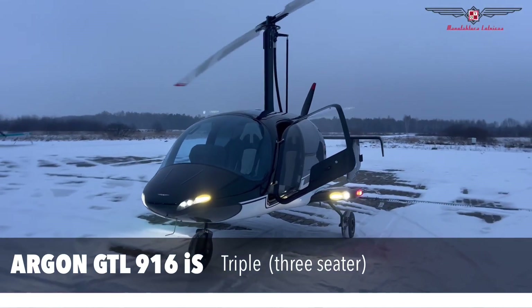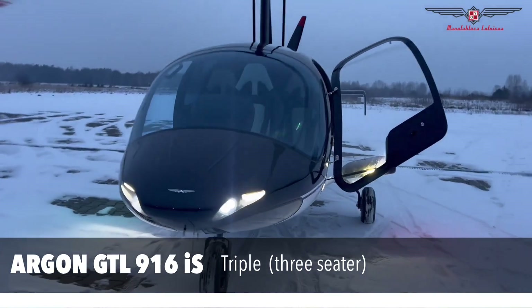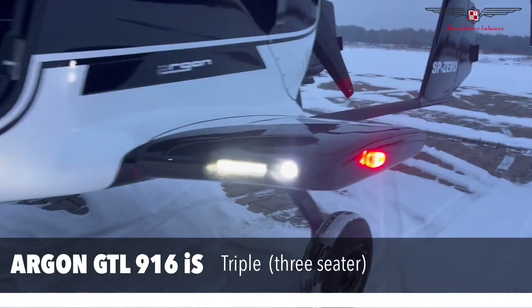Argon — the original GTL model, ideal for long and comfortable journeys. This model has the best payload-to-weight ratio with a maximum take-off weight of 600 kg.